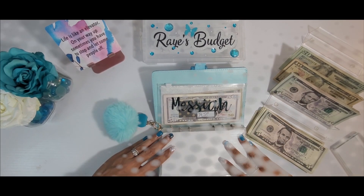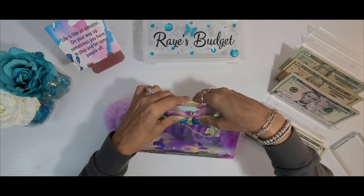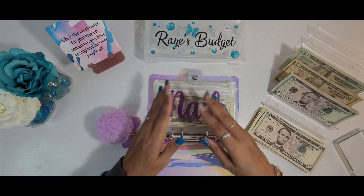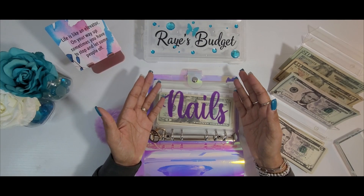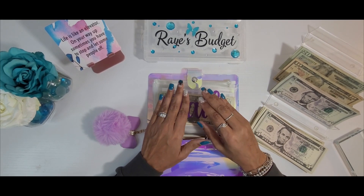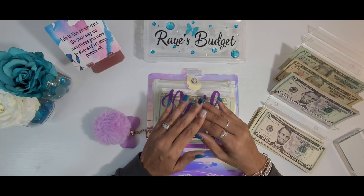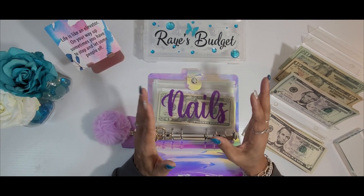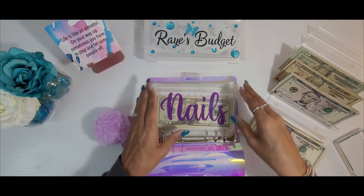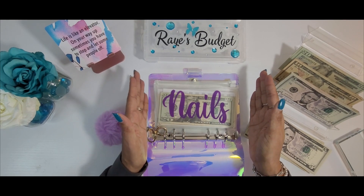Next we're going to move to my self-care binder. There are only three envelopes within this binder that are going to be getting stuffed today. Just as an FYI — if you are new to stuffing, you don't have to stuff all of your sinking funds every time you stuff. If you don't have the money, you don't have the money. Sometimes other envelopes have higher priority. Today I'm only stuffing three because the other four are not high priority for me right now.